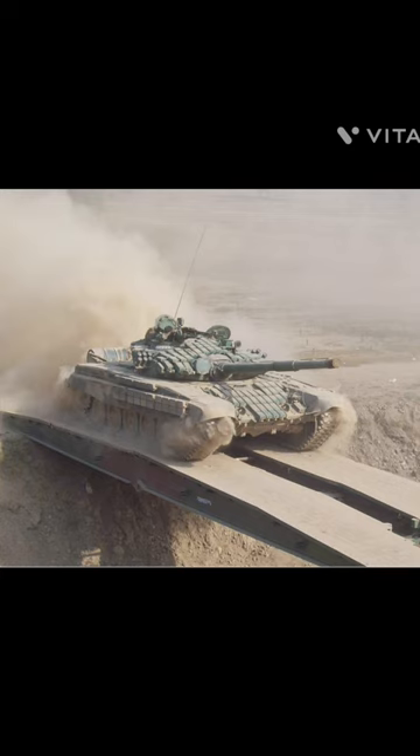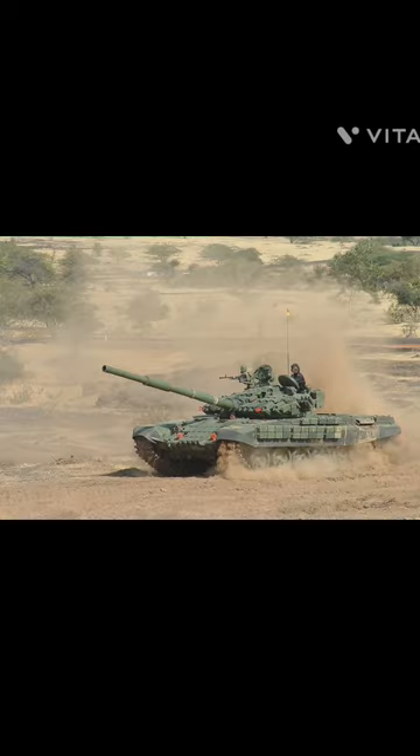First off, its new modular armor system allows for quick and easy upgrades, making it a force to be reckoned with on the battlefield.